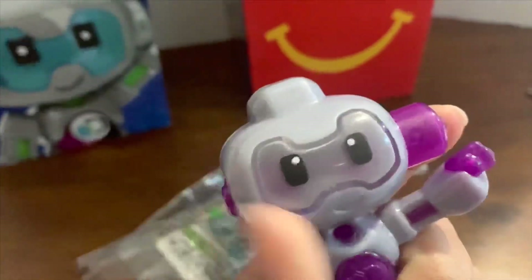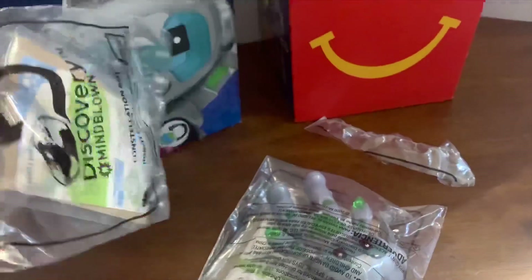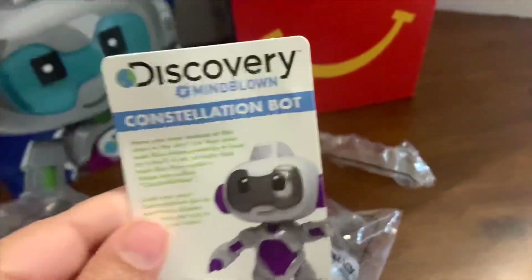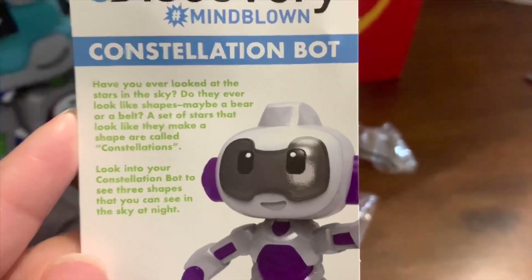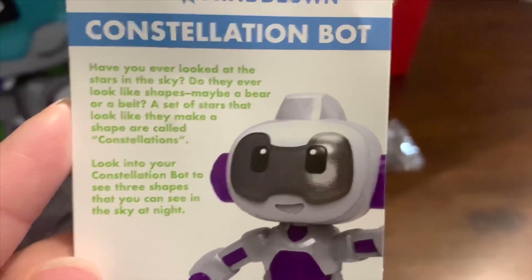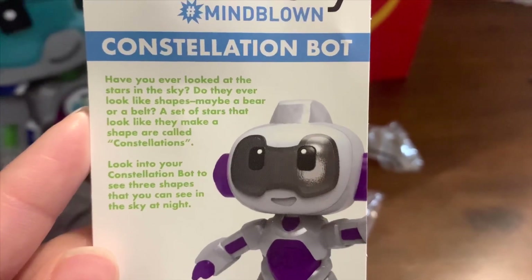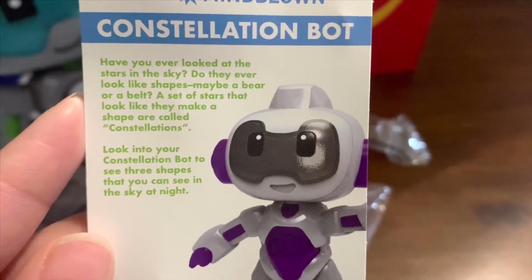It comes with a card — let's take it out. This one has more information. This is Discovery Hashtag Mind Blown: Constellation Bot. It says: 'Have you ever looked at the stars in the sky? Do they ever look like shapes — maybe a bear or a belt? Stars that look like they make a shape are called constellations. Look in your Constellation Bot to see three shapes you can see in the sky at night.'